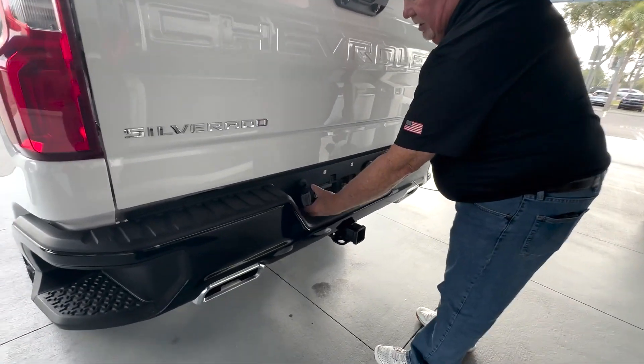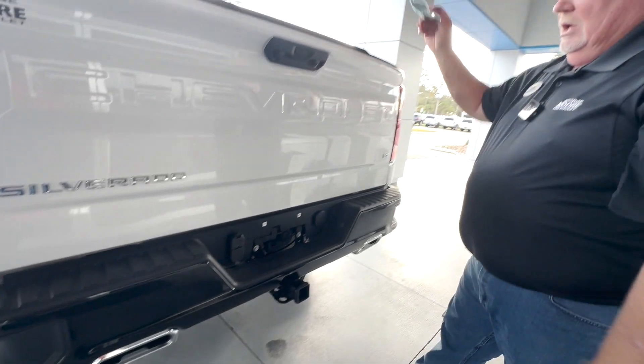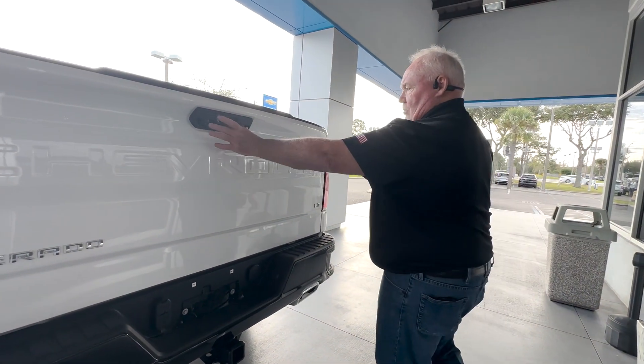Your trailer package here — you've got your wiring harness. You've also got plugs here for additional cameras, although you do have the cameras back here already.